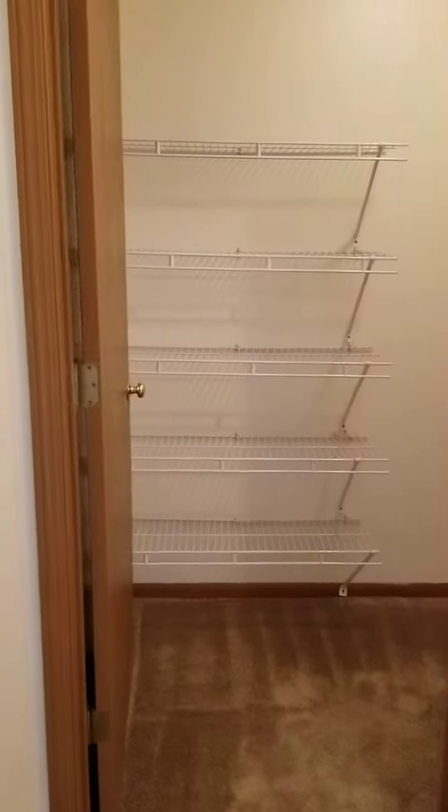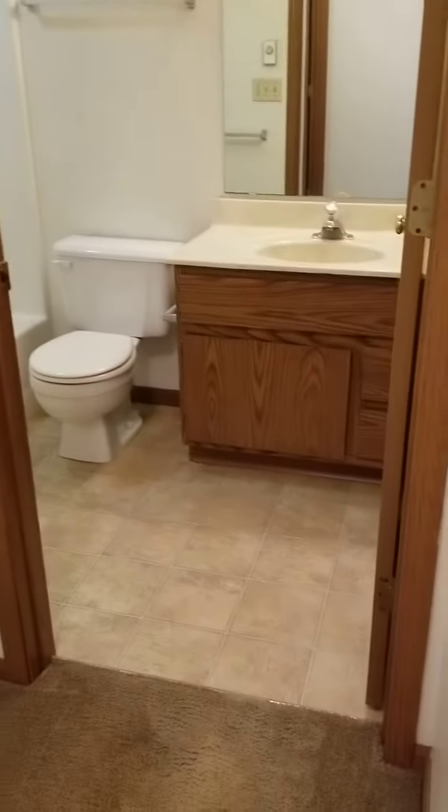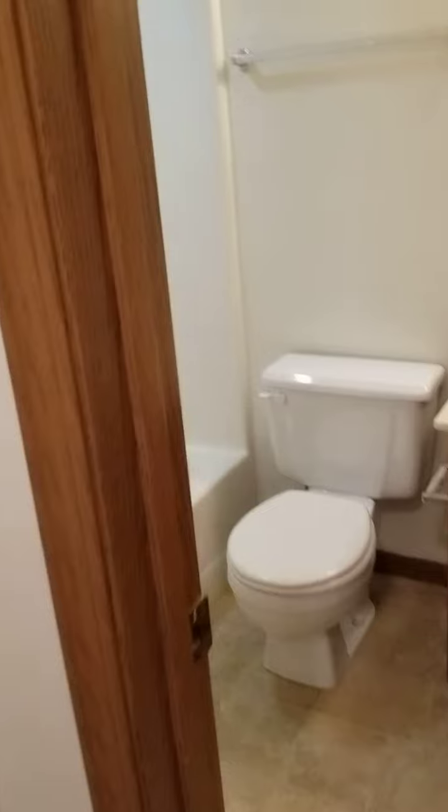Next to the bedroom is going to be the second of those large storage spaces. And then you come to the bathroom with a vanity and a tub-shower combo.